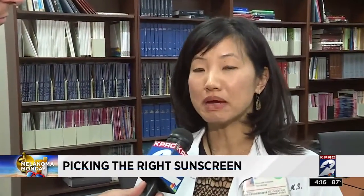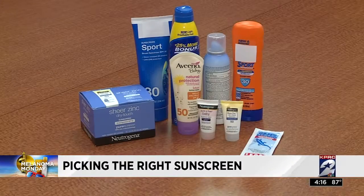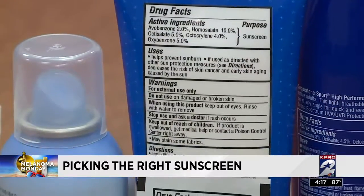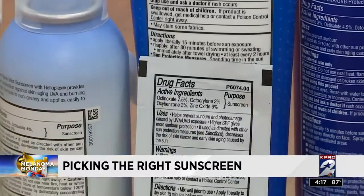I recommend to my patients to look for a mineral-based zinc oxide or titanium dioxide based sunscreen. And where do they find that information when they're looking? You basically look on the back of your sunscreen and look under the active ingredient list. You're looking for zinc oxide, 6% or greater, or titanium dioxide.